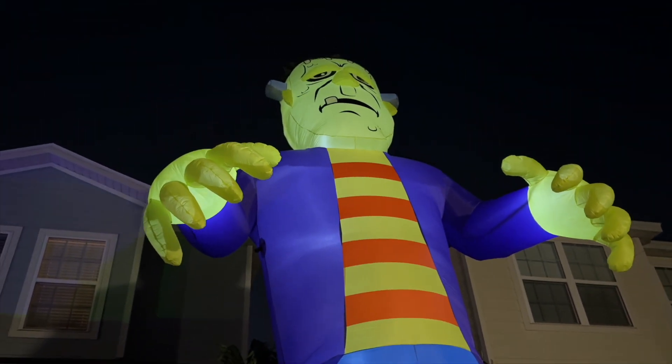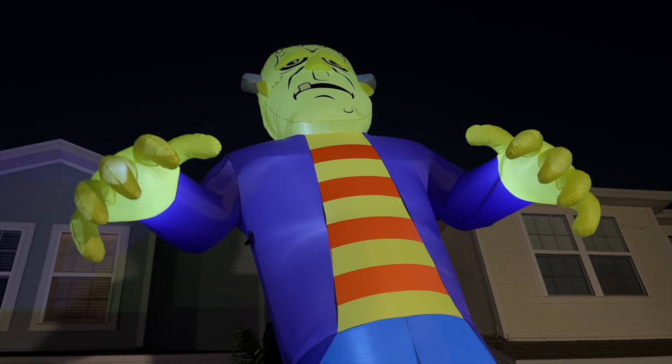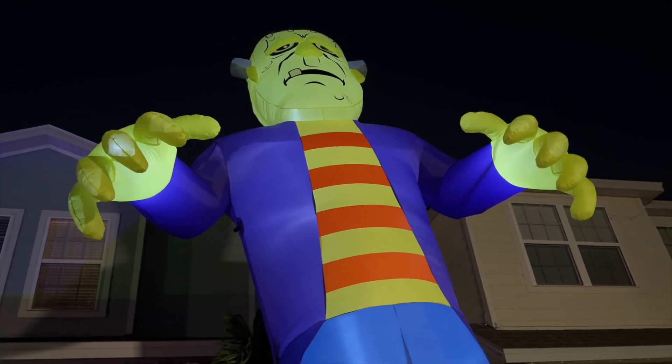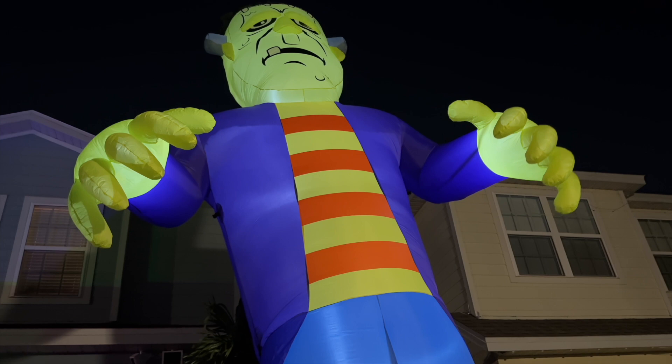Yeah, he's cool, man. Very, very cool. Was able to get him at the At Home store 50% off today. But he is sold out now, so if you can get him, definitely check him out.